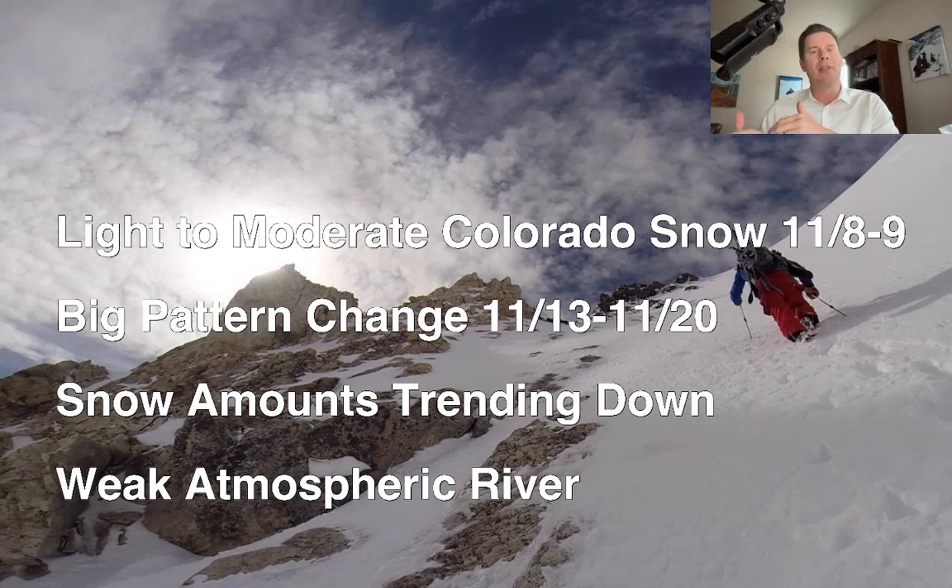It's moving from north to south in Colorado, so southern Colorado will have snow overnight into tomorrow. And then we're looking at a pretty big pattern change — this is important for a couple of different reasons — and that'll happen on or after November 13th through probably November 20th as it looks right now.